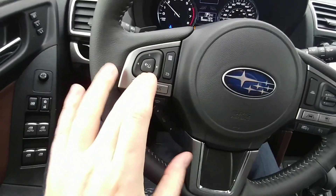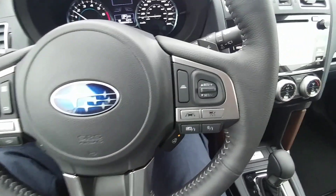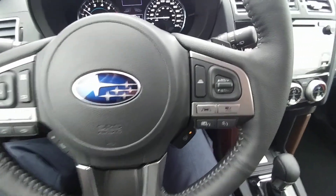Bluetooth and audio controls on the steering wheel — you can turn the volume down or up, make calls, take calls, all that good stuff. Heated steering wheel, awesome in this drizzly weather that we have right now.